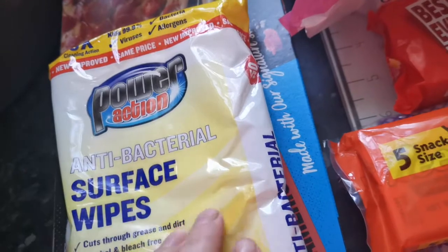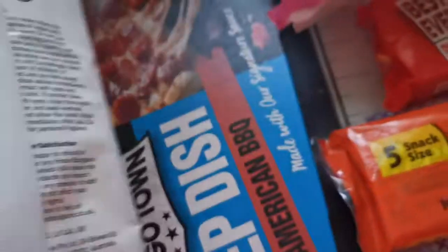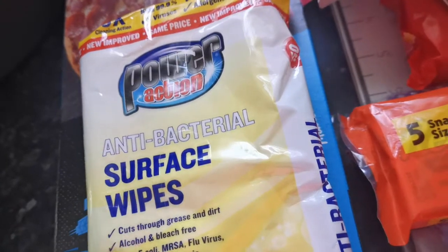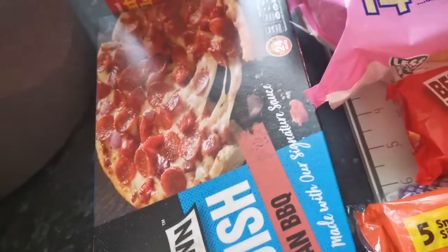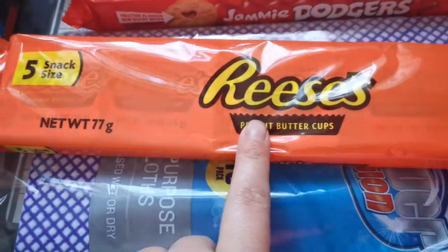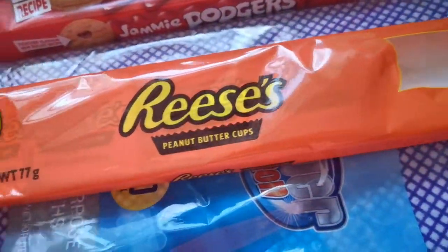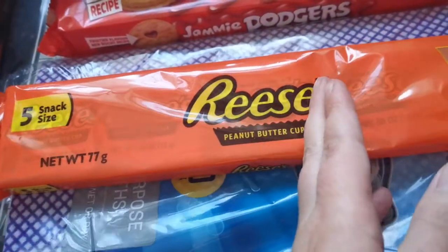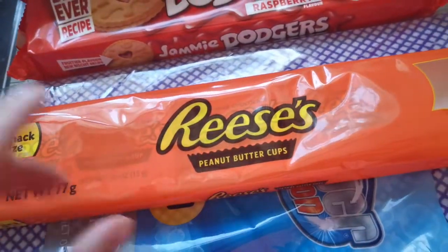I picked up lemon and lime ones — just for wiping down the sides quickly, door handles, kids' toys when they've been outside. I also got pepperoni pizzas for the kids, a pile of waffles for the freezer. My oldest absolutely loves Reese's Pieces — they had five for 99 pence so I picked those up.